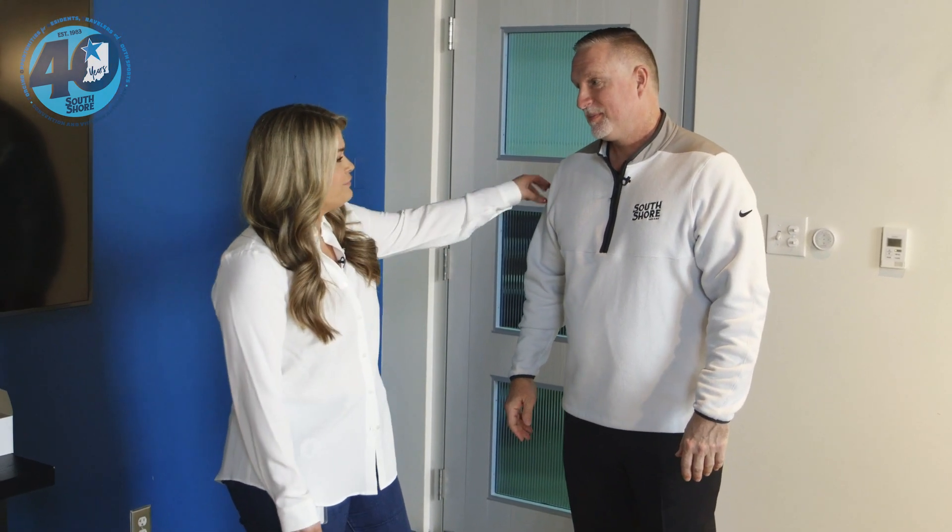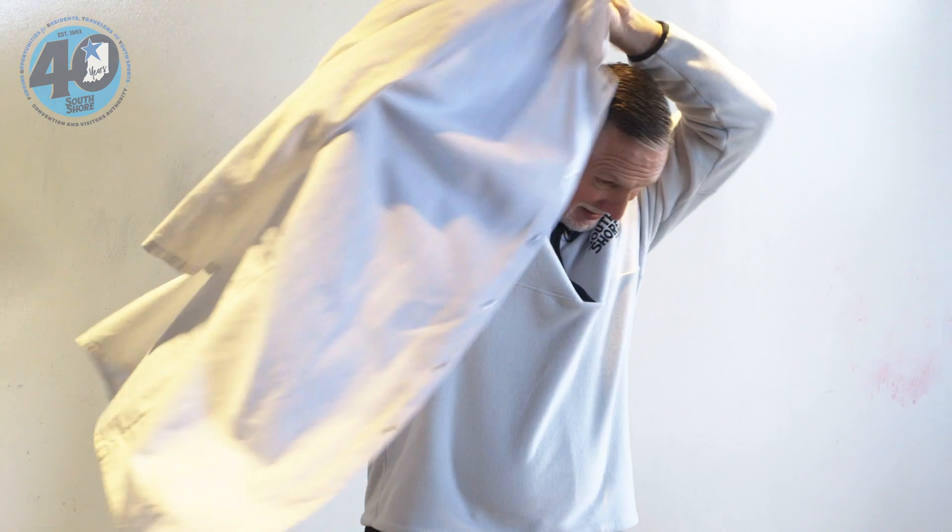Before entering the factory, everyone has to get suited up with full protective gear. It's an absolute requirement — they can't have any fuzzy fibers getting into the gummies.